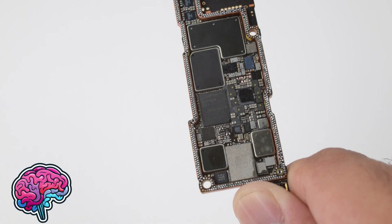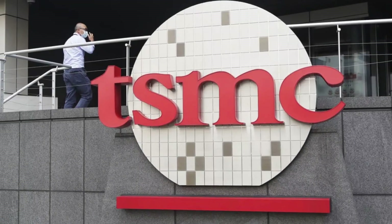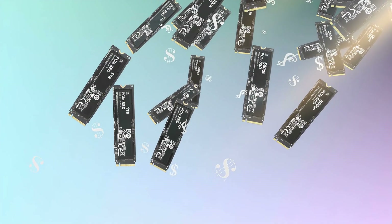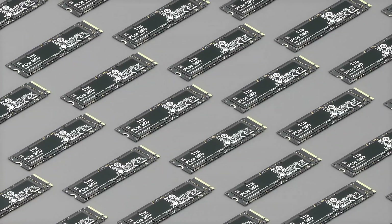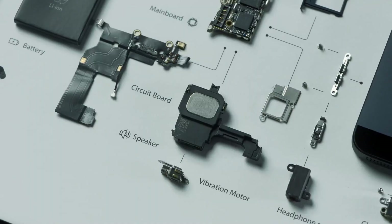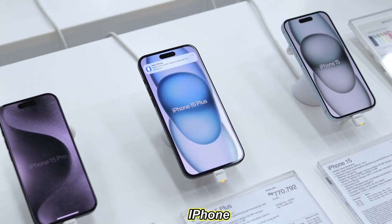The chips, which are the brains of the iPhone, are made by a company called TSMC in Taiwan. These chips are tiny but incredibly powerful, capable of handling billions of operations per second. Each component must meet strict quality standards before it can be used in an iPhone.